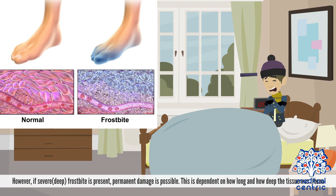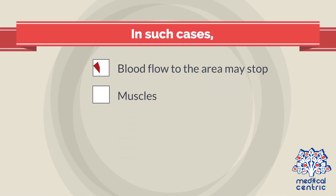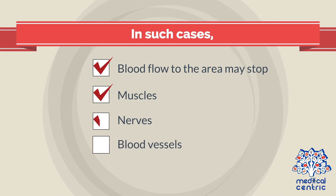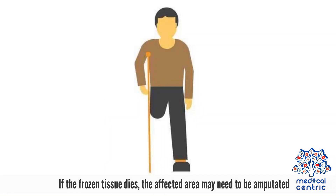However, if severe or deep frostbite is present, permanent damage is possible. This is dependent on how long and how deep the tissue is frozen. In such cases, blood flow to the area may stop, and muscles, nerves, blood vessels, and bones may be permanently damaged. If the frozen tissue dies, the affected area may need to be amputated.